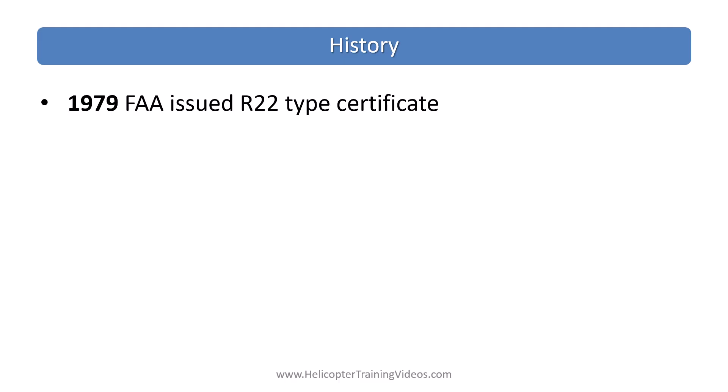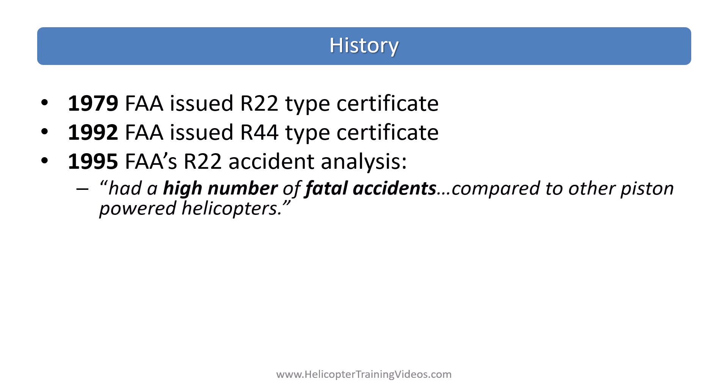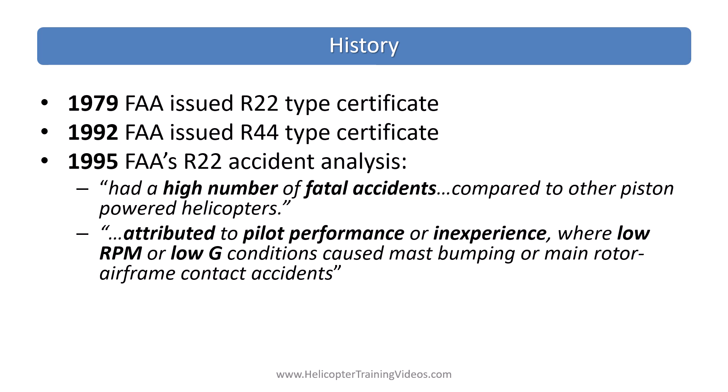A little bit of history. In 1979 the R-22 type certificate was issued and then in 1992 the certificate for the R-44. After some accident investigation and recommendations from the NTSB, in 1995 the FAA concluded its own accident analysis. They found a high number of fatal accidents compared to other piston-powered helicopters, putting that down to pilot performance or inexperience with low RPM and low-G conditions causing mast bumping and airframe contact with the main rotor.